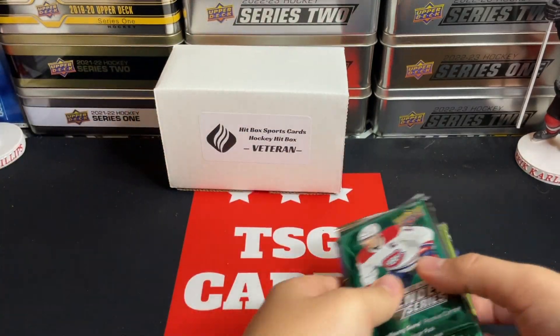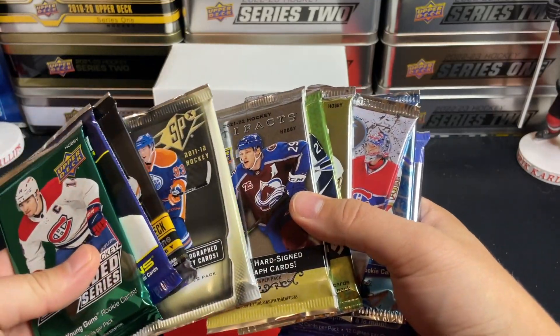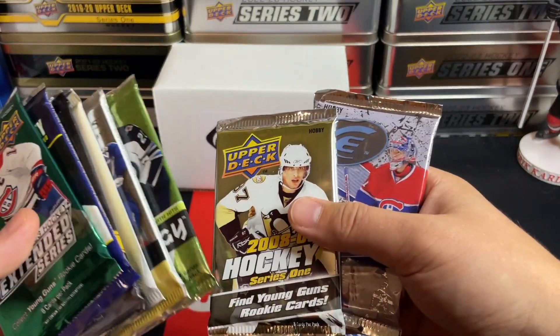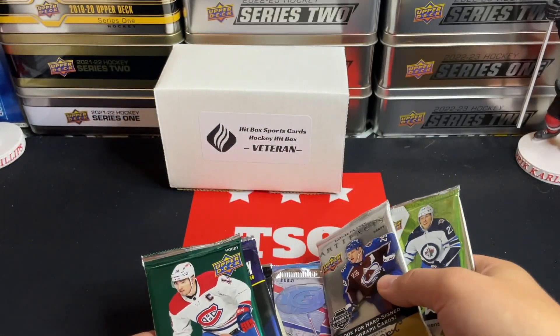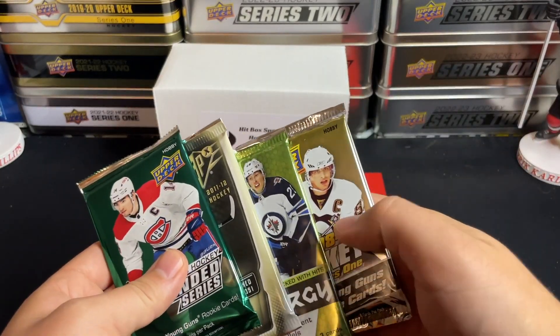There are some nice packs in here. Let's leave OPG Platinum for the end. We'll do Ice — not a huge fan of that one. Synergy, something like this — that's a couple of nice hobby packs.